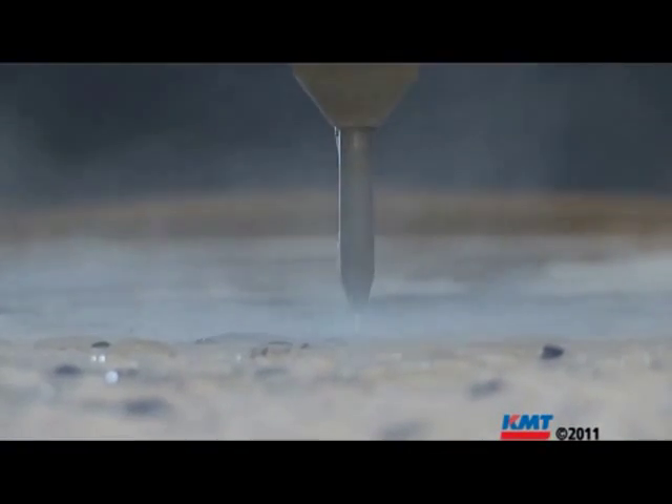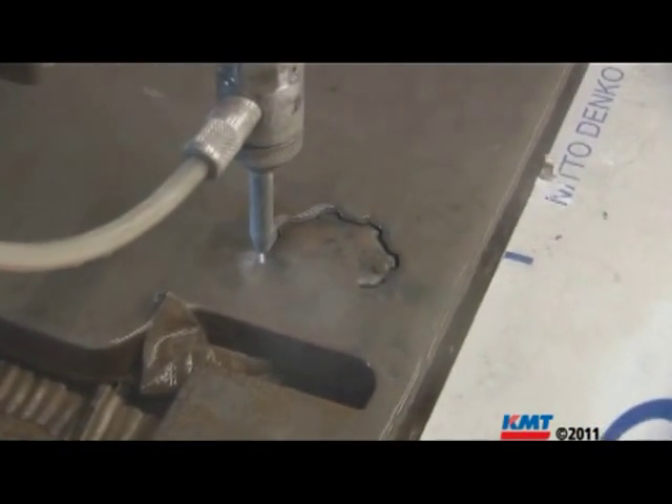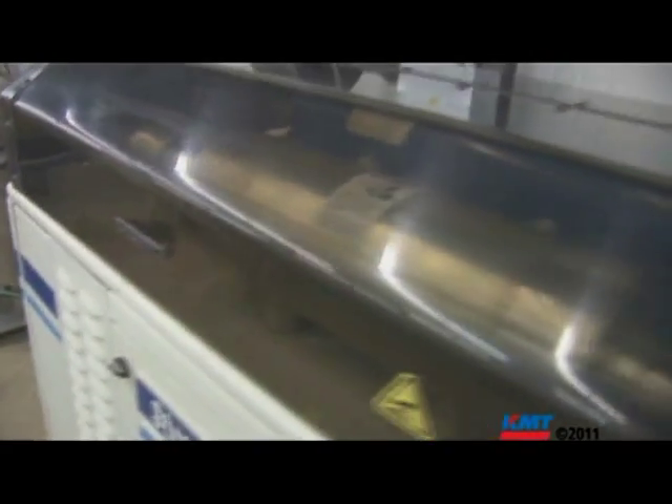Back in 1996, we bought our first water jet machine because of the versatility. What I found was that it could cut anything — it didn't matter what it was. So I was waiting for the 90K machine and the pump to be available.